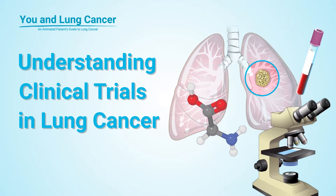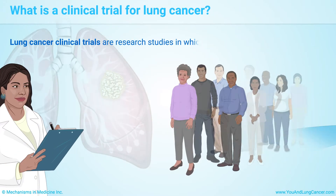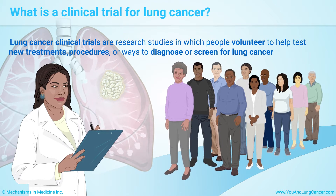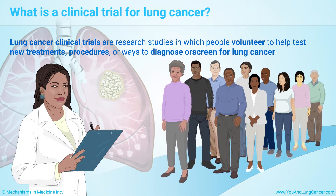Understanding Clinical Trials in Lung Cancer. Lung cancer clinical trials are research studies in which people volunteer to help test new treatments, procedures, or ways to diagnose or screen for lung cancer.